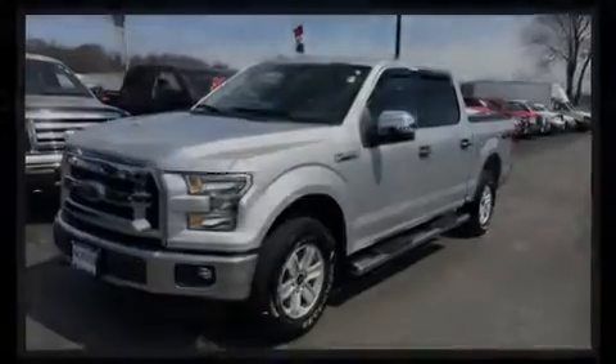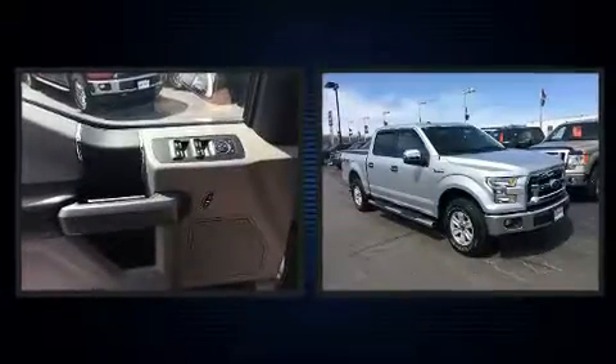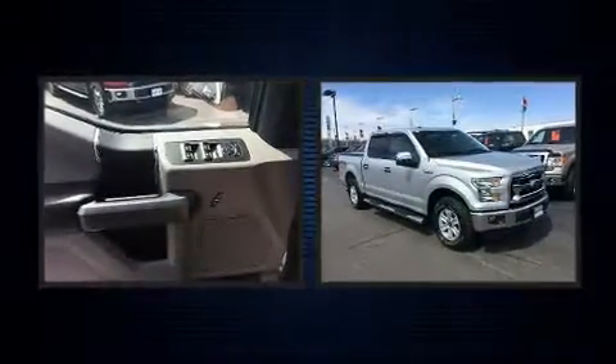Introducing the 2016 Ford F-150. With just over 20,000 miles on the odometer, you'll be sure to appreciate this model's condition and value.